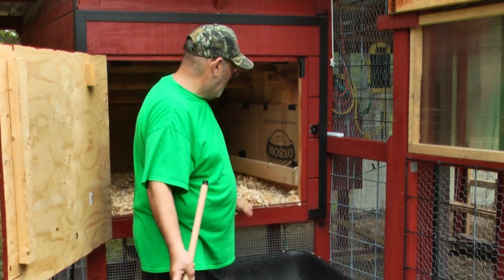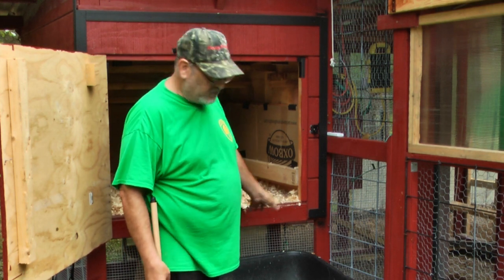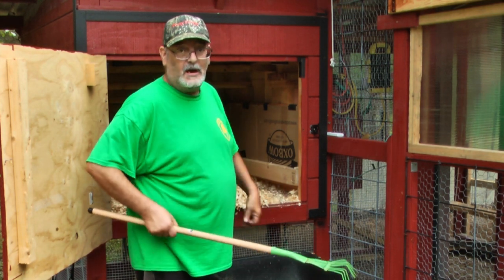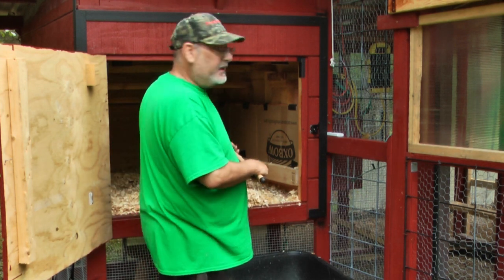That's another reason I made the coop this high. It's easy to put a wheelbarrow or something in here — I don't have to bend over, I don't have to shovel. It's all right here.